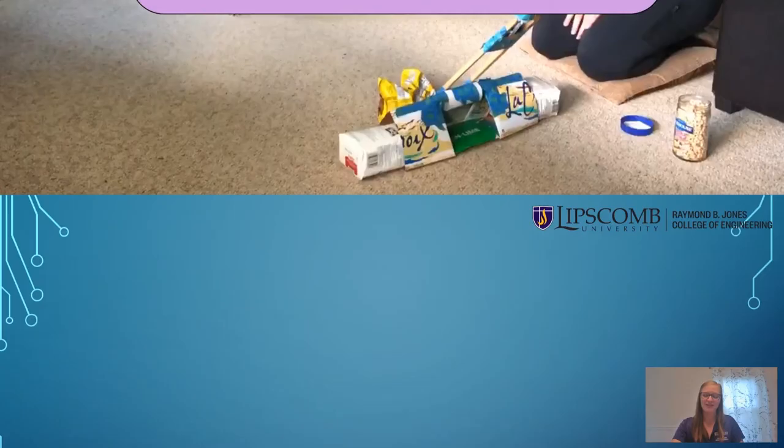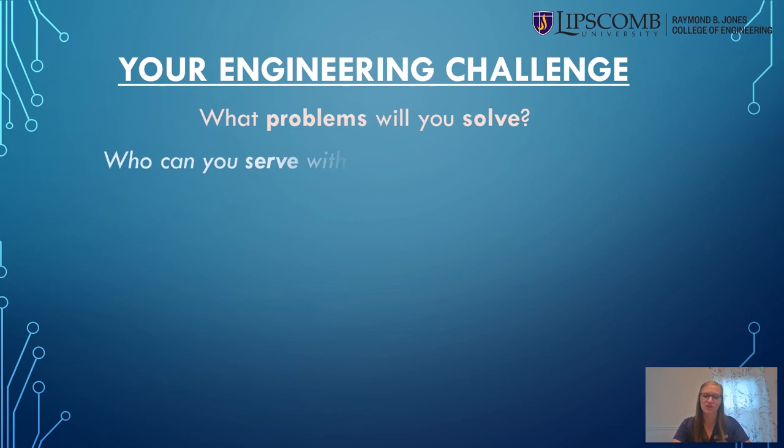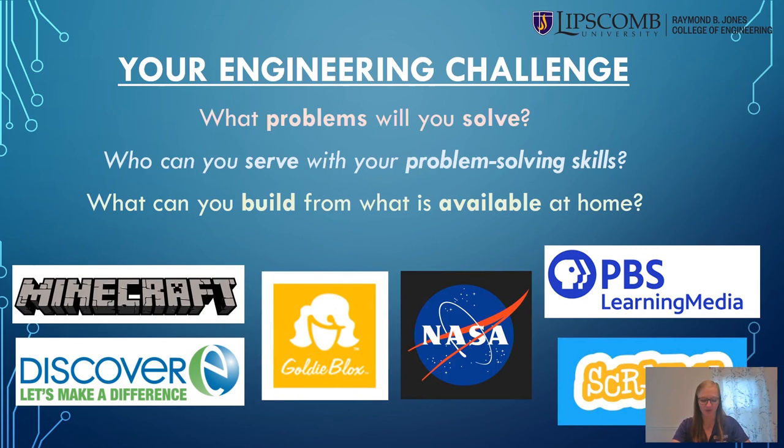Now that you know a little more about engineering and the engineering design process, what problems will you solve? Who can you serve with your problem-solving skills? And what can you build from what you have at home? If you are interested in learning more about engineering and want to try other fun projects, there are tons of resources available online or through apps that can be used on a smartphone or tablet. But you don't need any of those things to try out engineering today — all you need is a problem to solve and the creativity to solve it. Thank you all for watching and I hope that you get to try out engineering today.